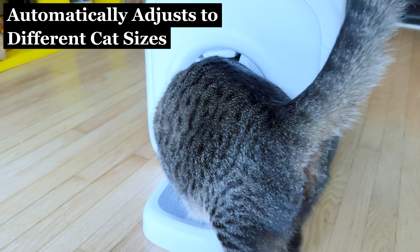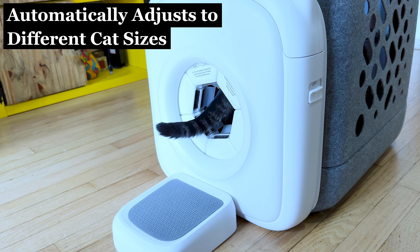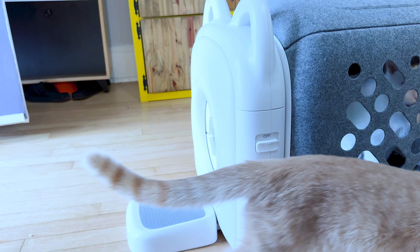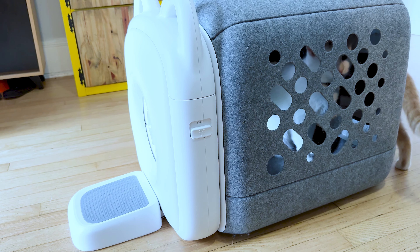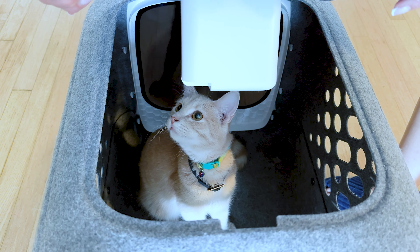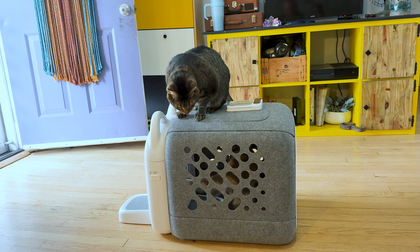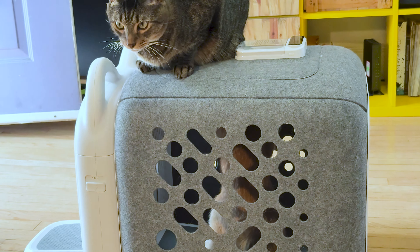The Autocomb automatically adjusts to different cat sizes, so if you have more than one cat at home, this device can be used in multi-cat households. For example, we have three cats and one dog, and all three cats are obsessed with this grooming box. The youngest one basically jumped in and refused to leave — he just stayed inside. All three cats are obsessed with just sitting inside and walking in and out.